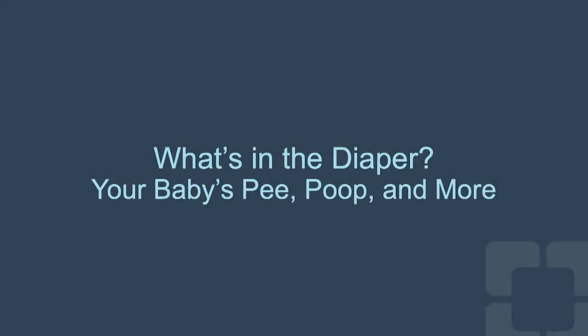Many wet and poopy diapers throughout the day are a sign that your baby is getting enough to eat. Here are some examples of poop that is in your baby's diaper.